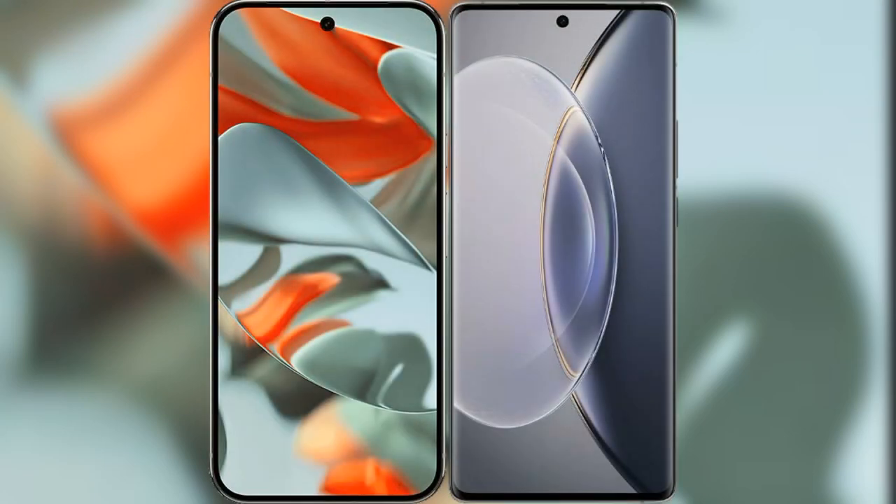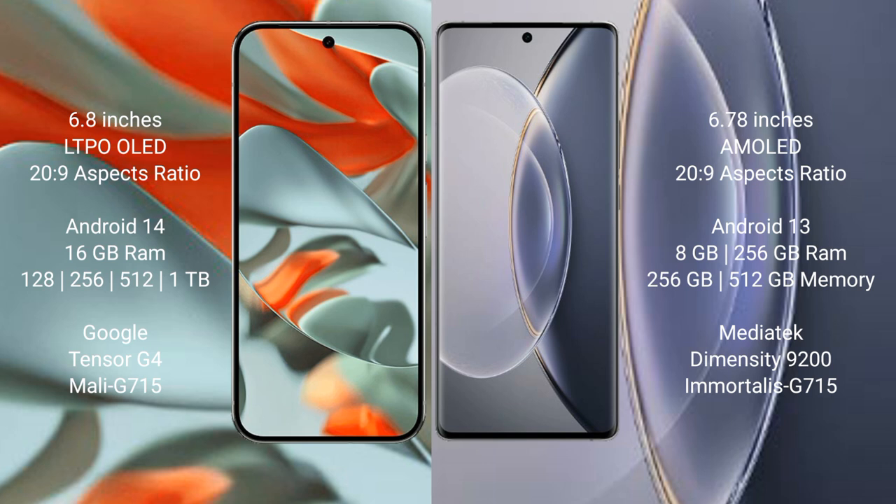I will compare the new Google Pixel 9 Pro XL with the Vivo X90 Pro. Google Pixel 9 Pro XL features a 6.8-inch LTPO OLED display with Gorilla Glass Victus 2. Vivo X90 Pro features a 6.78-inch AMOLED display, also with Gorilla Glass Victus 2.